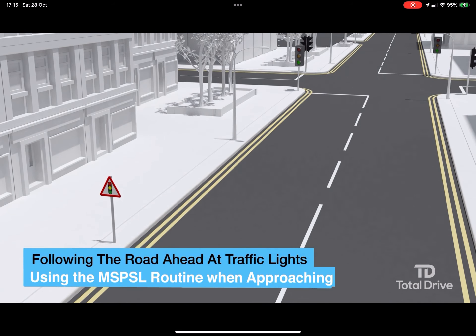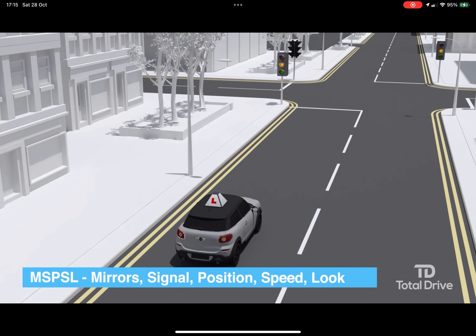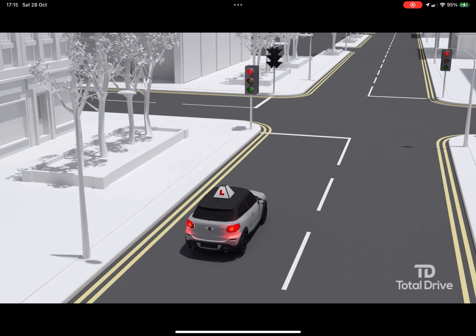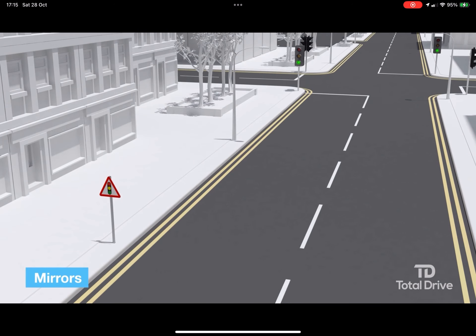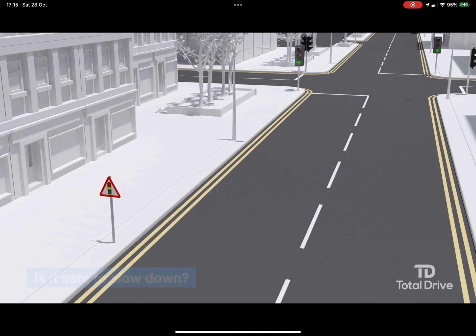Using the MSPSL routine when approaching. For a safe approach to the junction, use the MSPSL routine. Mirrors: as soon as you see the traffic lights or advanced warning sign for the lights ahead, check your mirrors and ask yourself, what are the drivers behind doing, and is it safe to slow down?